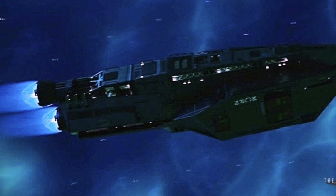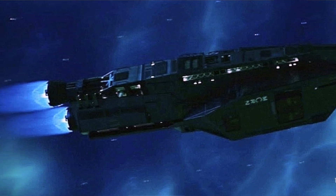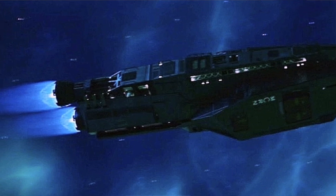It's likely that the MCRN had quite a few ships of this class — likely somewhere between 10 and 15 to supply their various fleets across the system. That said, while there likely were more ships of this class built, we only ever see one on screen: the Barkeith.